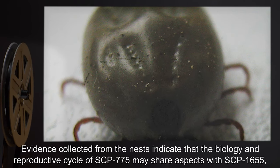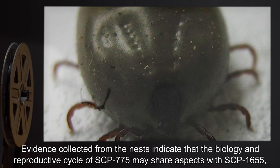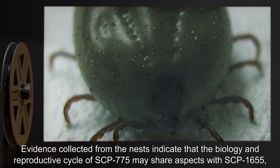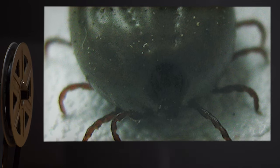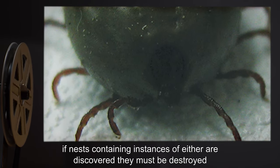Evidence collected from the nests indicates that the biology and reproductive cycle of SCP-775 may share aspects with SCP-1655. If nests containing instances of either are discovered, they must be destroyed.